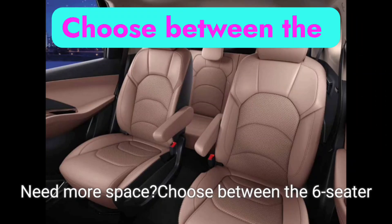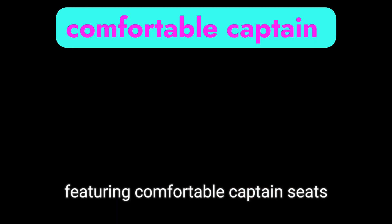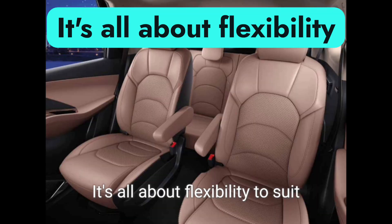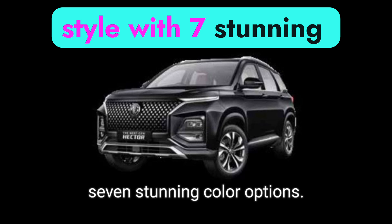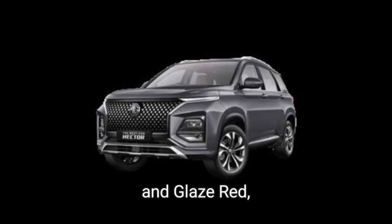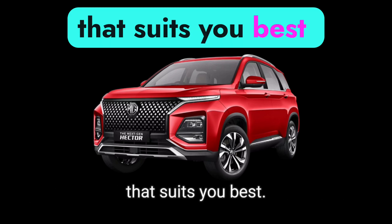Need more space? Choose between the six-seater and seven-seater options, featuring comfortable captain seats or bench seats — it's all about flexibility to suit your family's lifestyle. Express your personal style with seven stunning color options, from dual-tone white-black to Havana gray and glaze red. You can make a bold statement with the color that suits you best.